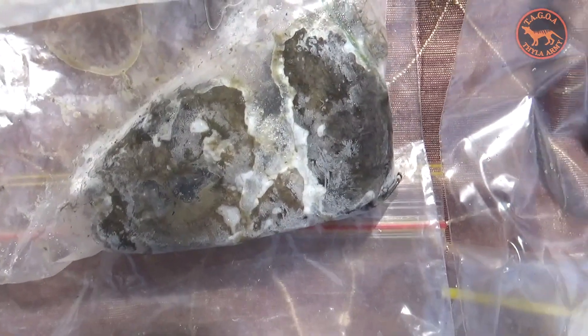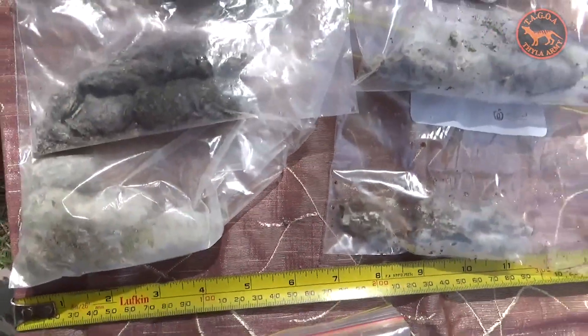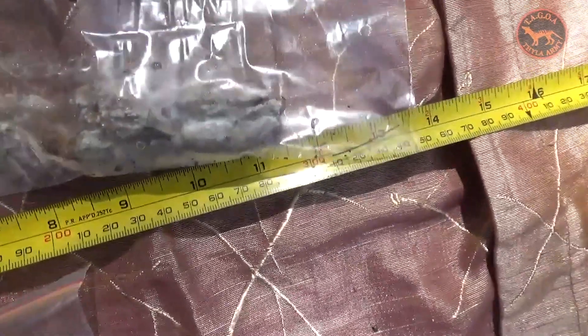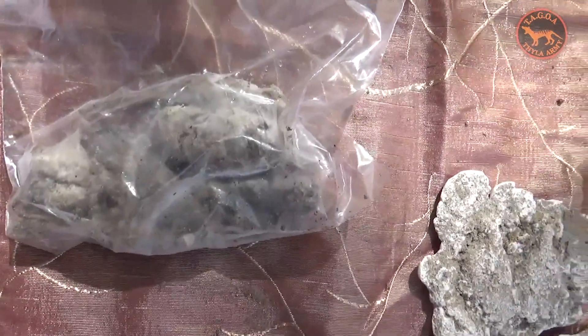That's the fresh one we found the other day, and part of that was sent off for testing. It has a gray, smooth, toothpaste-like texture and not a lot of bone in it. We find many scats out in the field and I only try to preserve the ones that seem to really fit that description.